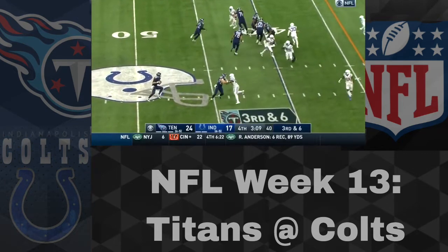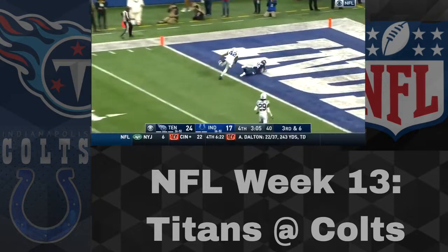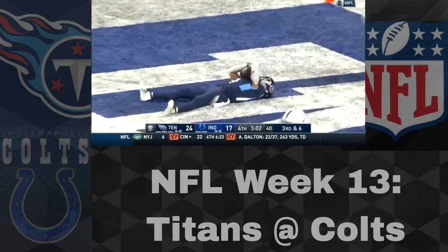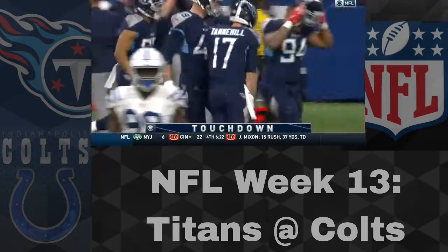But then at the end, after they got the ball back again, here is the dagger — 40-plus yards, Tannehill to Kalief Raymond. Titans are 7-5. Colts fall at home and are now 6-6.